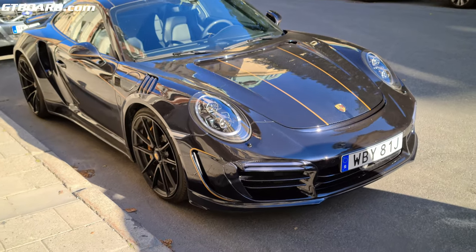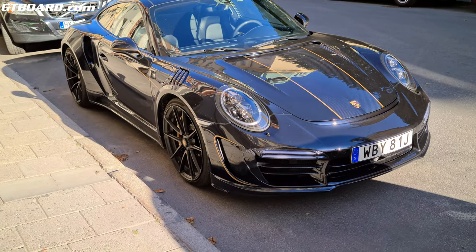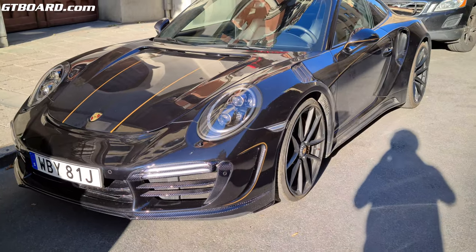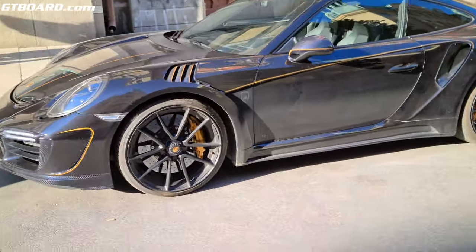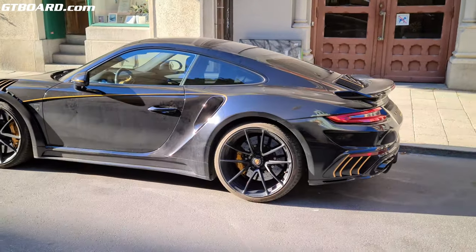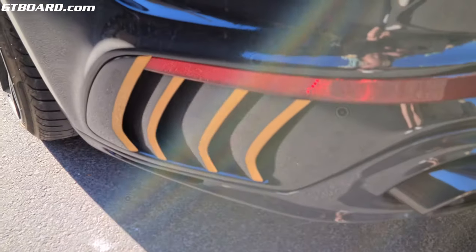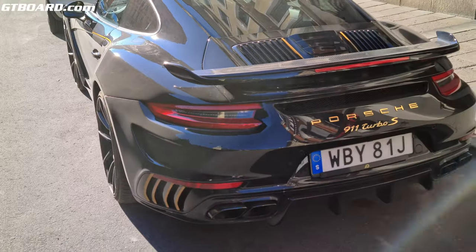This guy went all out on it — it looks like a TopCar body kit. The carbon fiber is truly nice with small golden details, and even the calipers are gold. The rear kit really looks like some kind of TopCar option.